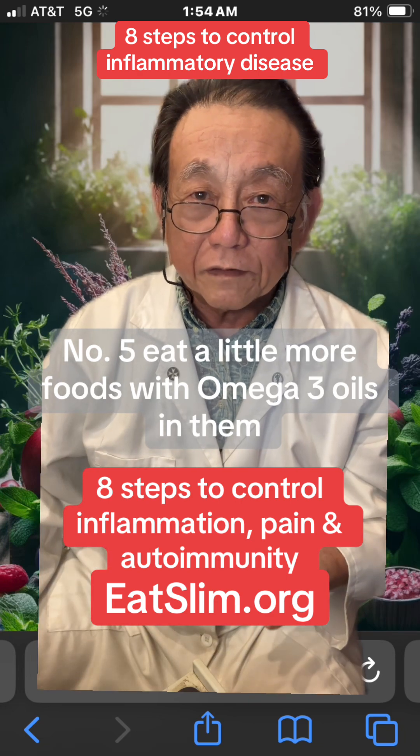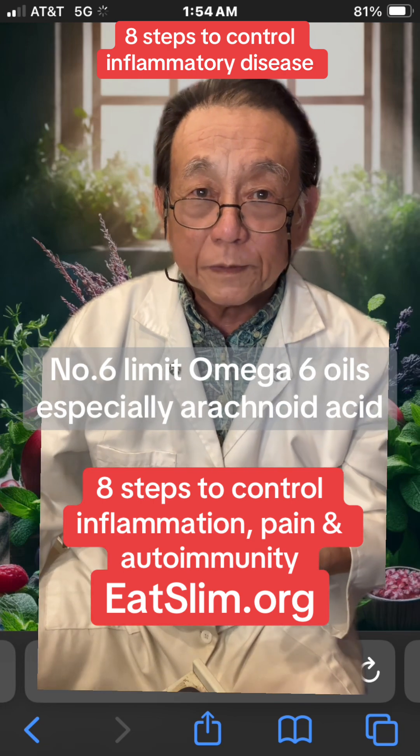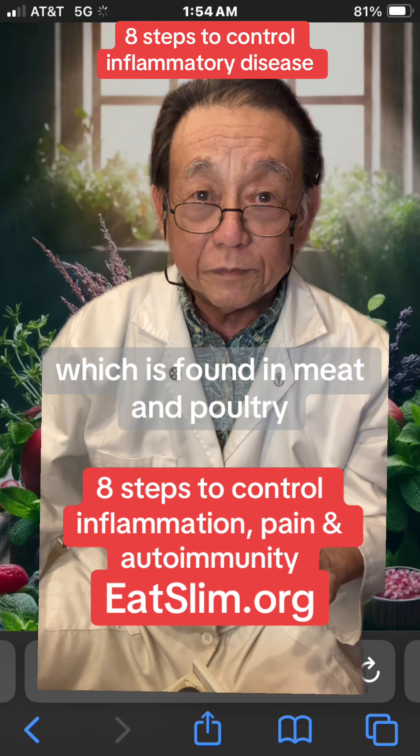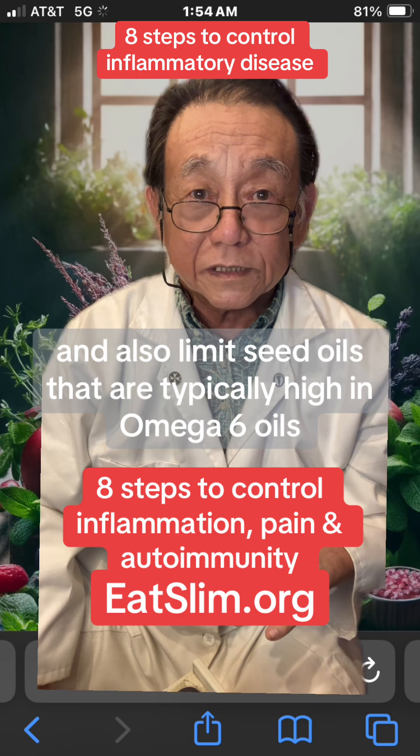5. Eat a little more foods with omega-3 oils in them. 6. Limit omega-6 oils, especially arachidonic acid, which is found in meat and poultry. And also limit seed oils that are typically high in omega-6 oils.